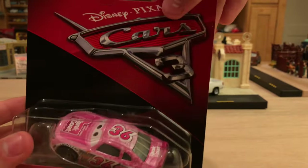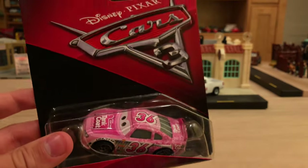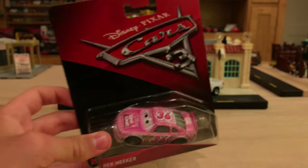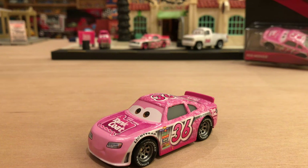I also have Sterling, who I will review in the single package. I'll be right back with this guy on the table — no unboxing for this video, sorry about that. So here's Reb all opened up.